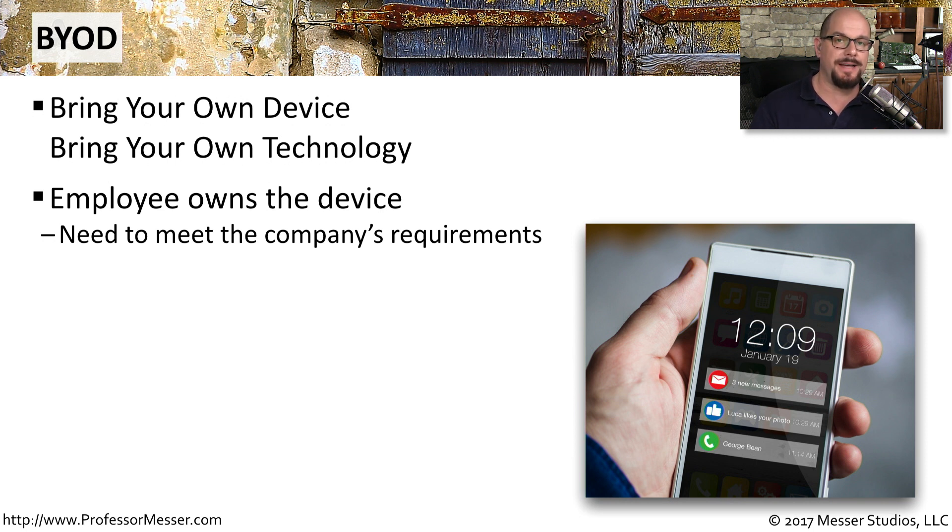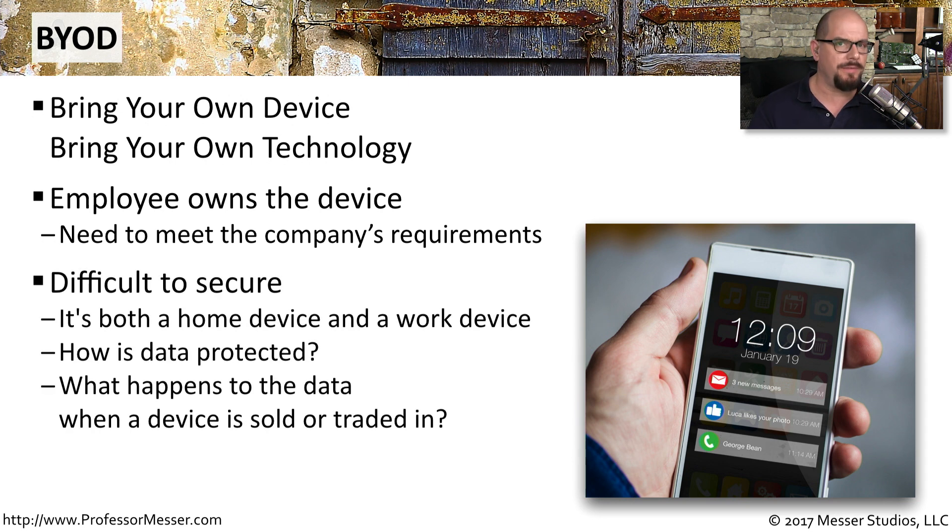Usually, this device has to at least meet the minimum requirements, so there may be limitations on the type of device or the operating system the person can use. The challenge from a security perspective is that it's difficult to manage one of these devices because it contains both sensitive corporate data and someone's personal data at the same time on the same device. There needs to be a method in place to protect both types of data.